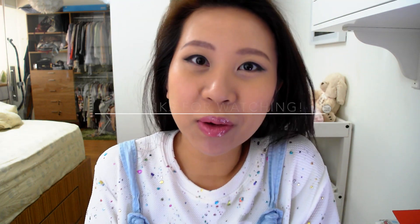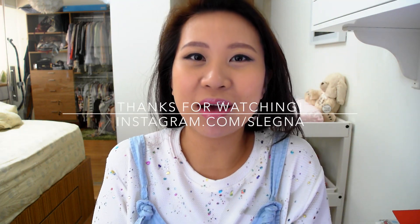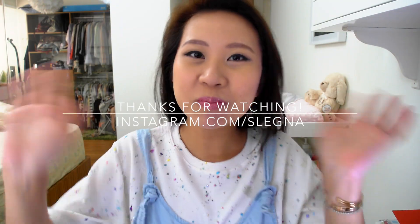So guys that's it for my makeup minute for this week. I hope you all have a great week ahead — thank you so much for watching. I think I need to brush my hair and put on some accessories now and then head out for work. Follow me on Instagram, leave any comments you have down below, and thank you so much for subscribing. I'll see you in my next video. Bye bye!